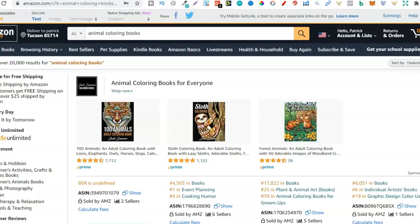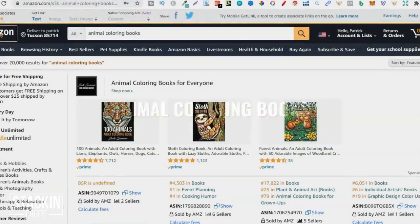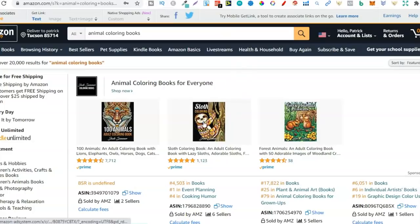The first one I want to talk about is animal colouring books — not just any type of colouring books. Colouring books and activity books do pretty well all year round, but animal colouring books do really, really well. Why is that? Well, people are passionate about animals and they love all different types. We can see here: sloths — people go mad for sloths.